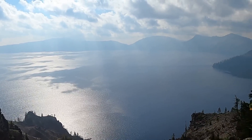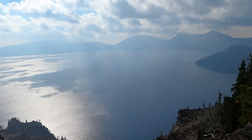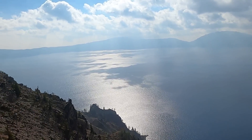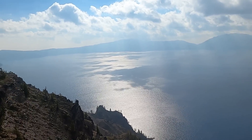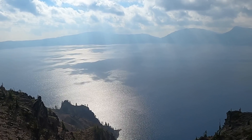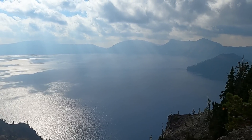Welcome to Crater Lake National Park in Oregon, part of the Cascade Range in the Pacific Northwest. It's a bit of a smoky day from wildfires, but the last couple of days were even worse, so at least today we can see mostly across the lake. We're here on the north rim of the lake, a little bit east of Watchman Overlook.